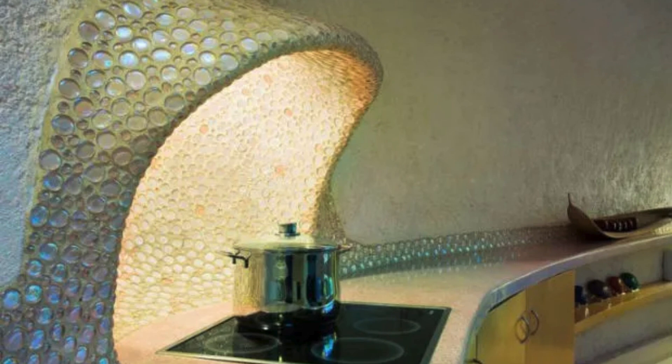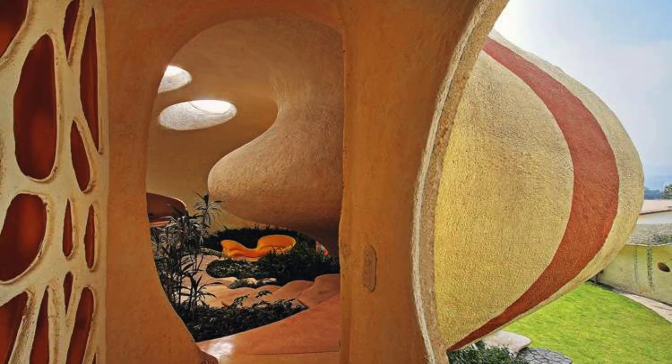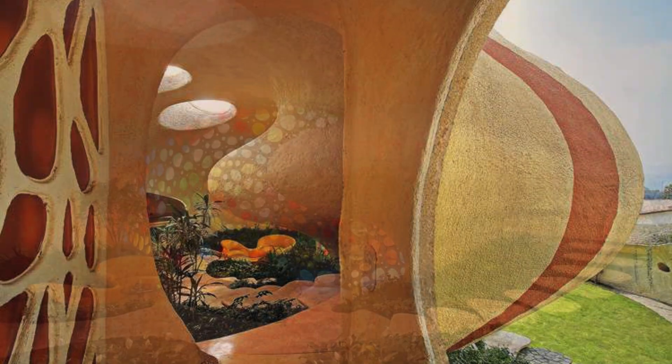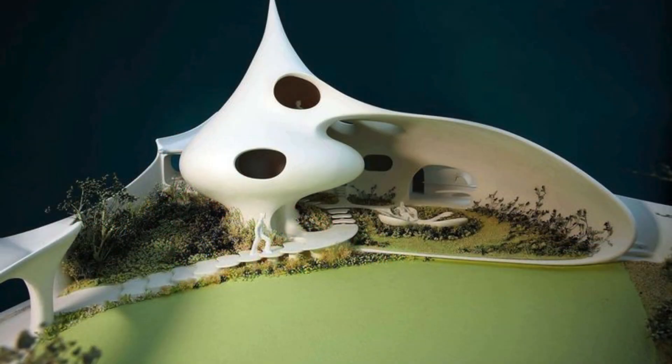Inside, the environment is equally impressive. Tropical plants fill the interior, creating a feeling of being in an aquarium. One of the most surprising aspects of this house is its perfect integration with nature. The architect designed the structure based on the principles of bioarchitecture, seeking forms that convey harmony and well-being. Instead of right angles and hard lines, the house is made up of soft curves and organic textures. With windows that mimic the shape of animal eyes and an interior space filled with plant life, Casa Nautilus is a perfect example of how architecture can imitate nature while providing a cozy and functional home.